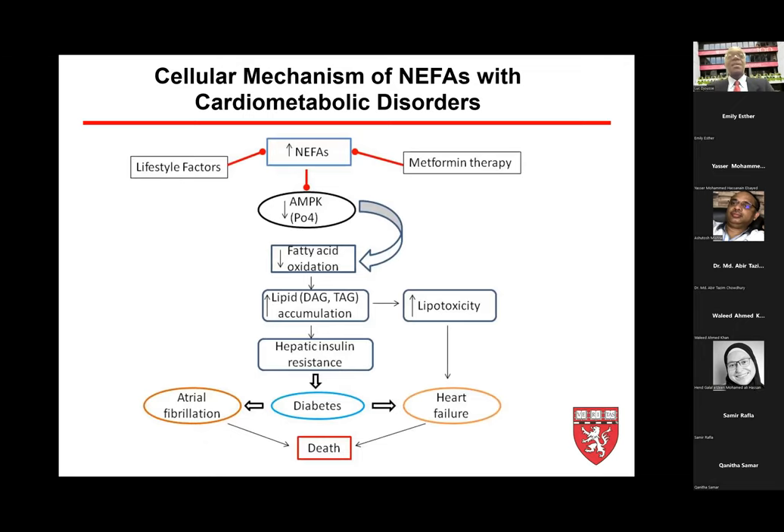In this schematic, lifestyle factors can inhibit the production and concentration of NEFAs in serum — metformin being one example. Elevated NEFAs lead to reduction of AMP kinase, which decreases fatty acid oxidation and increases lipid accumulation as triglyceride and diacylglycerol, causing lipotoxicity. Lipotoxicity can directly lead to heart failure or, via hepatic insulin resistance, to type 2 diabetes, with downstream consequences including atrial fibrillation or direct development of heart failure.